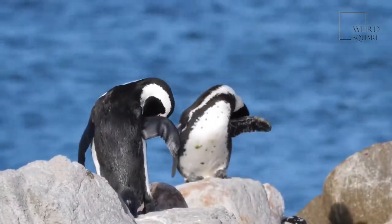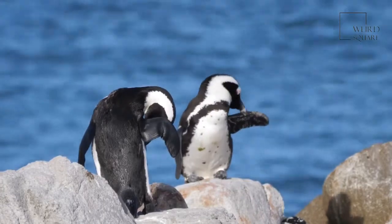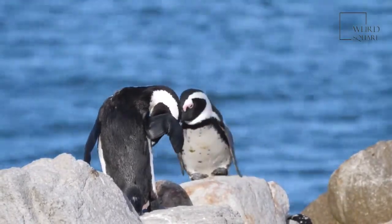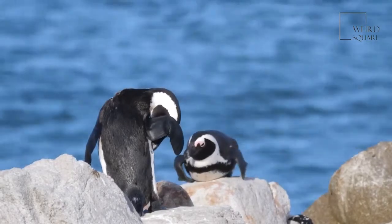When hunting prey, king penguins can reach depths of 300 meters, stay underwater for almost 10 minutes, and travel 1,200 miles.